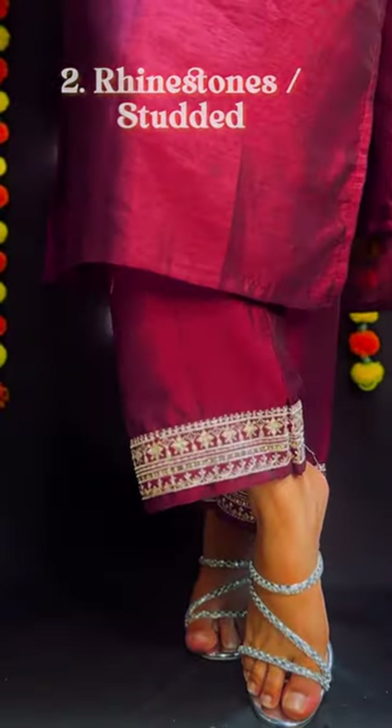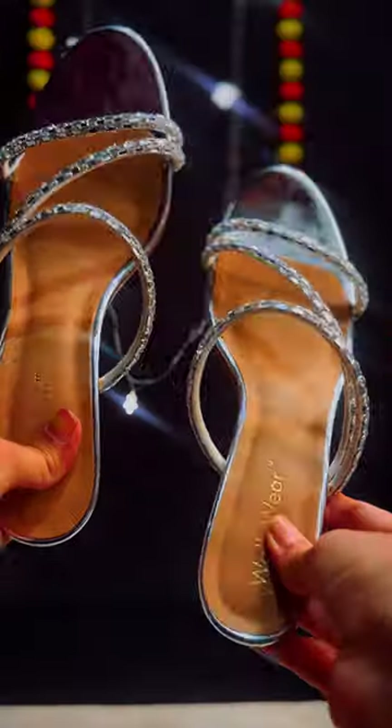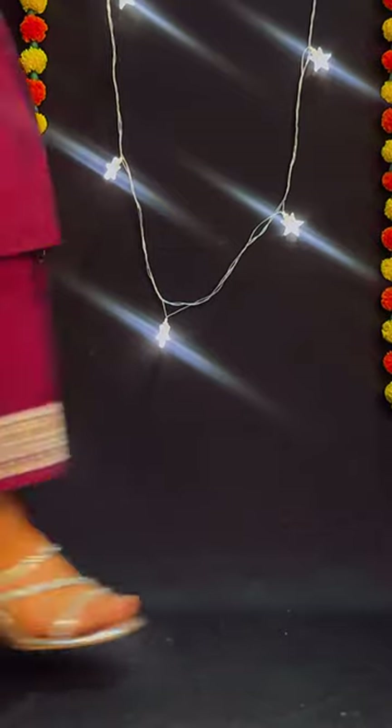Rhinestones are obviously the next option. You should know the difference between studded straps and metallic ones, and get a pair in gold and silver in both of them. They bring in all the glam, be it for Indian or Western outfits.